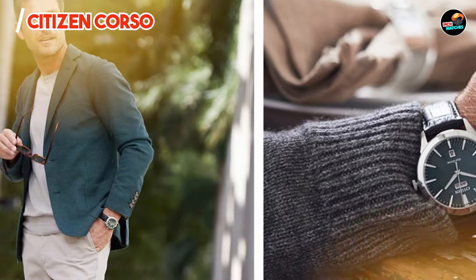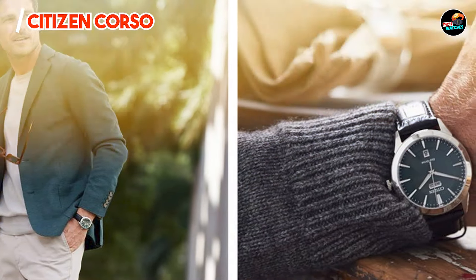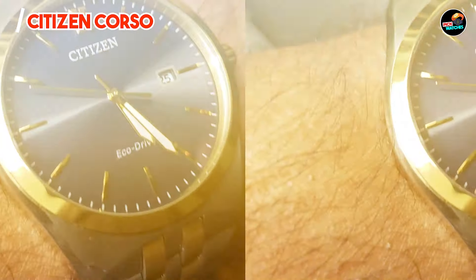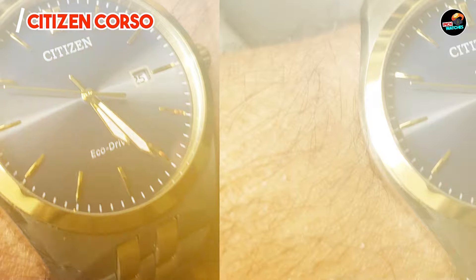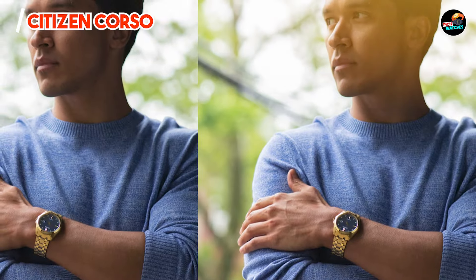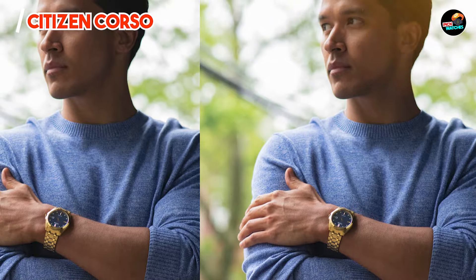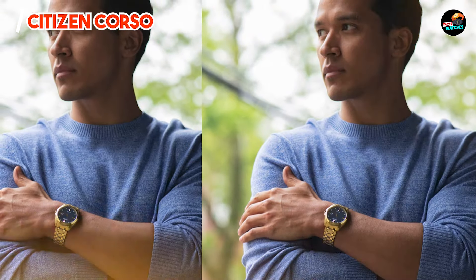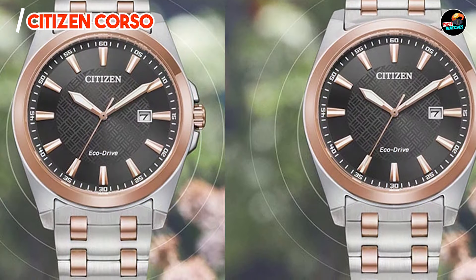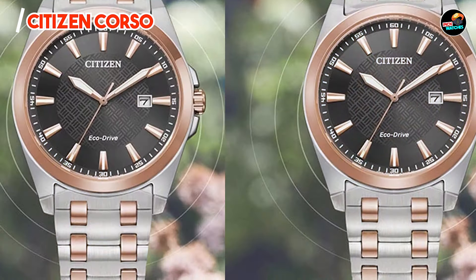It includes a date display and is water-resistant up to 100 meters, suitable for swimming and snorkeling. Perfect for individuals who value style and sustainability, the Corso seamlessly integrates EcoDrive technology with contemporary aesthetics. Its minimalist dial and comfortable bracelet make it an ideal choice for both professional settings and casual outings.